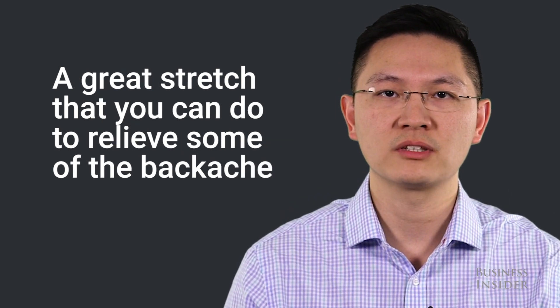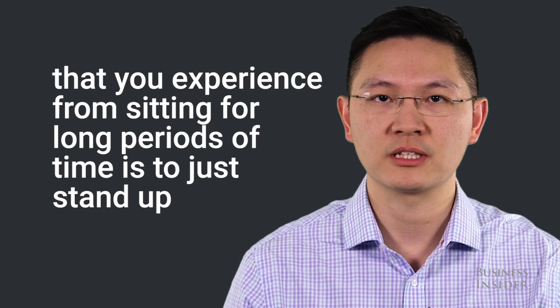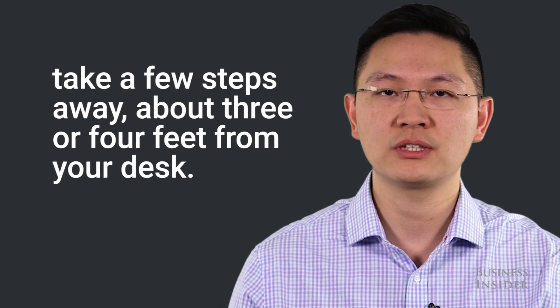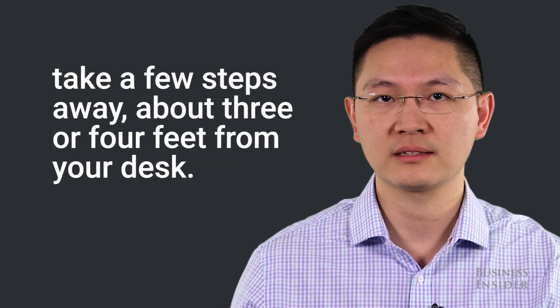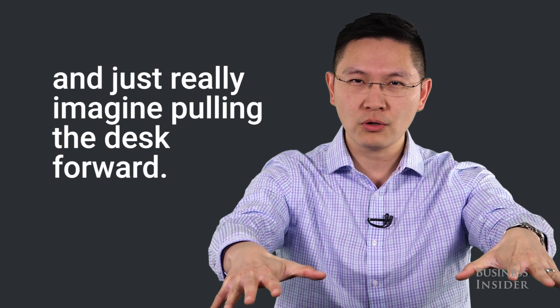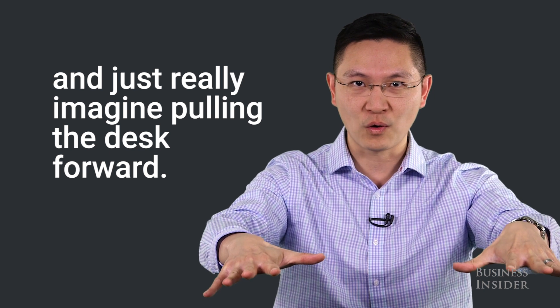A great stretch that you can do to relieve some of the back ache that you experience by sitting for long periods of time is to just stand up, take a few steps away, about three or four feet from your desk, put your hands on the top of the desk, and look at the floor. Just really imagine pulling the desk forward.